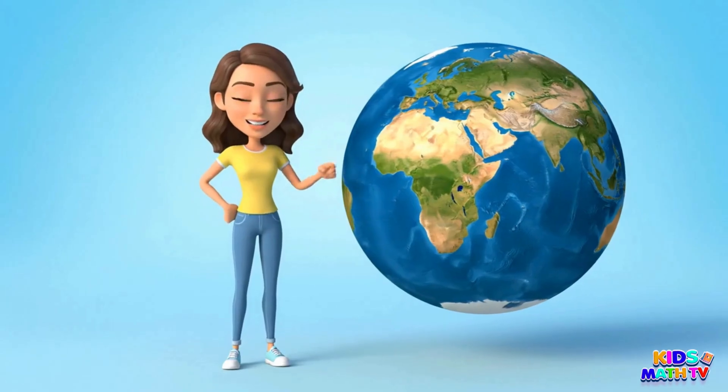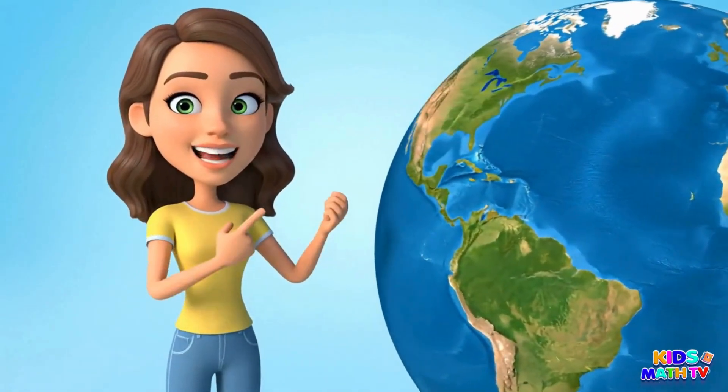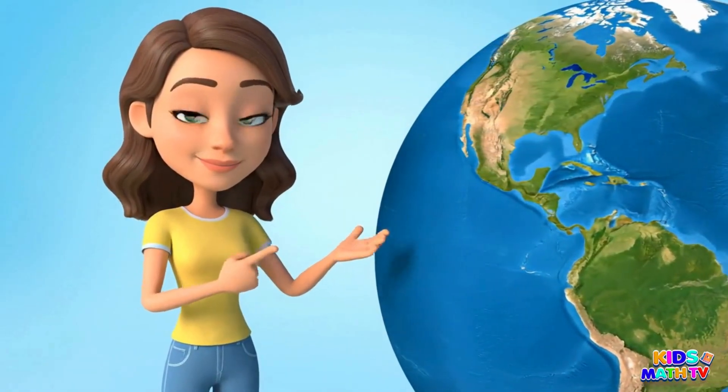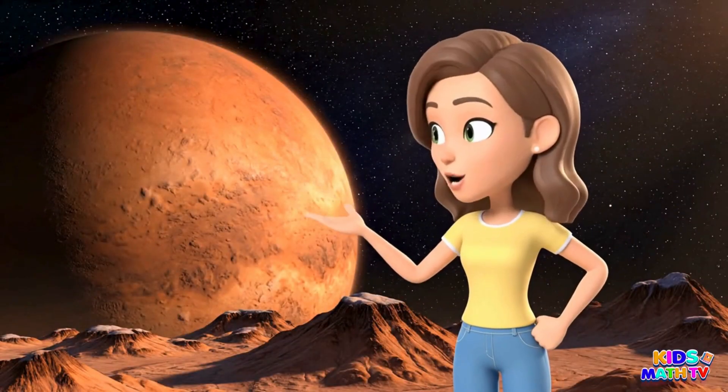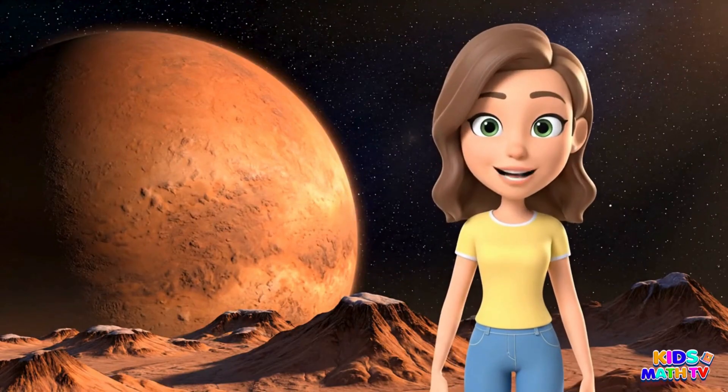This is Earth, our home. It has land, water and air for us to live. Here's Mars. It's called the Red Planet and scientists think people might live there one day.